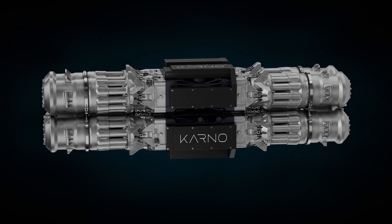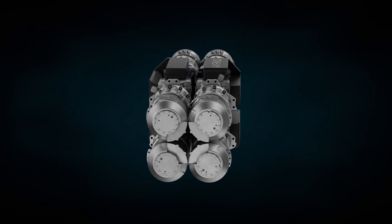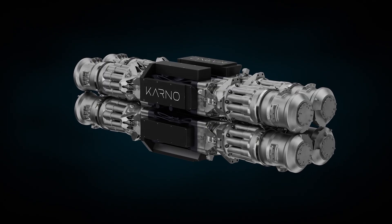Its game-changing architecture is capable of operating on numerous clean and renewable fuels, and can create electricity at an efficiency that rivals some of today's modern power plants, with emissions benefits at the core of its design.